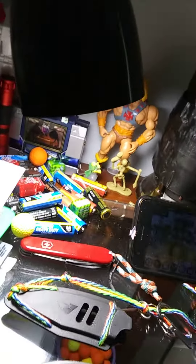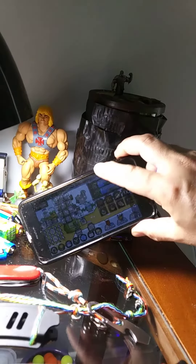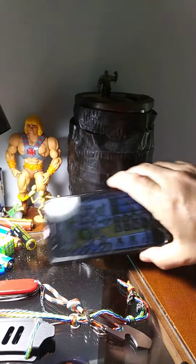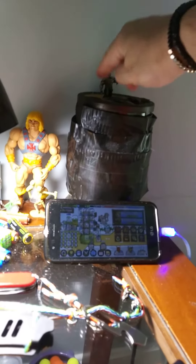This is actually an older model of the phone that I'm using now, and I'm basically using it to play an offline game. And then a tart warmer with Thanos.